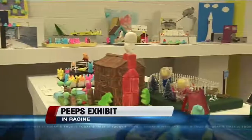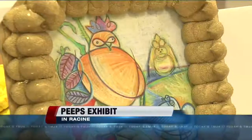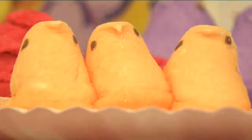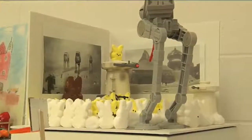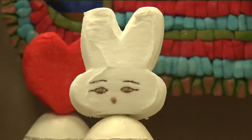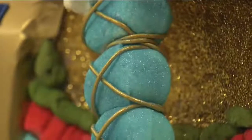If Michelangelo used marshmallows or Picasso painted Peeps, those works would be right at home here. It's social, it's political, it's movies, it's travel — all with gooey birds and bunnies. They can be bent into shapes, you can cut off parts, you can form them a different way.